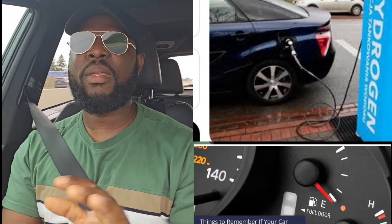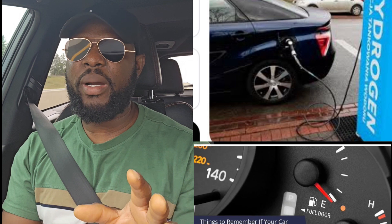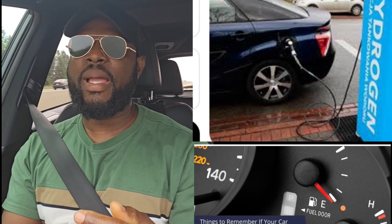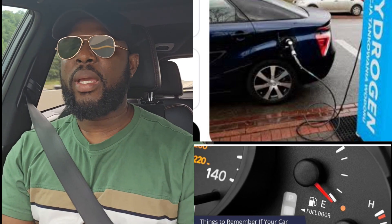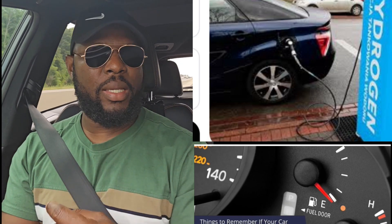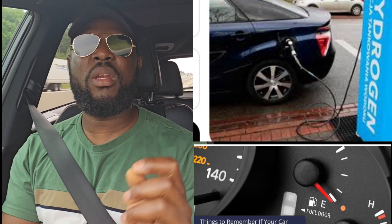I just want to talk about something simple. I don't really want to talk about it but I keep seeing people going to the gas station to buy gas and when they get there they're fighting and looking for where the gas tank is, which is very embarrassing. You have a car you're driving — that should be the number one thing you should know.